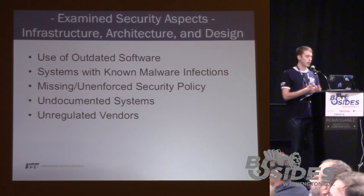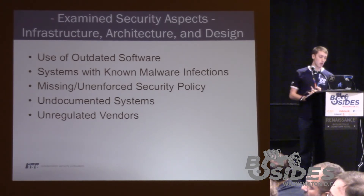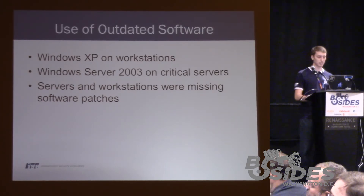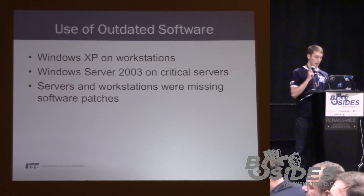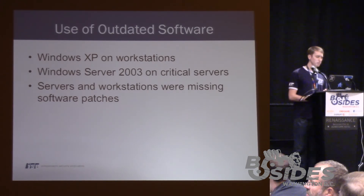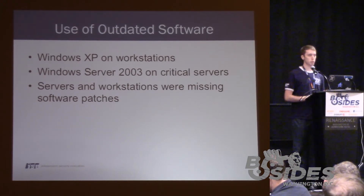Examined security aspects: the use of outdated software, systems with known malware infections, missing or unenforced security policies, undocumented systems, and unregulated vendors — all of which led to disastrous things. Within the hospital, we found a large number of Windows XP machines as well as Windows Server 2003. We all know Server 2003 and XP are no longer supported. Lots of servers and workstations are missing security patches.